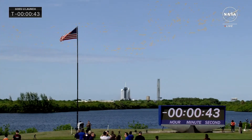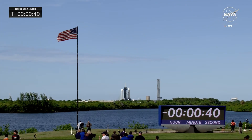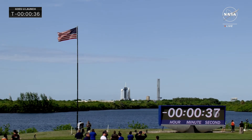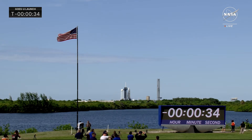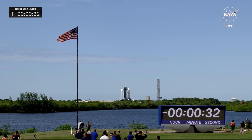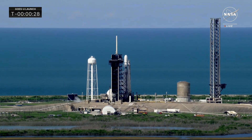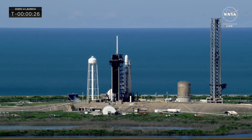SpaceX Launch Director: go for launch. All systems are go to send NOAA's GOES-U satellite into space to keep a watchful eye over the western hemisphere, helping scientists and meteorologists issue timely warnings and forecasts. T-minus 30 seconds. This will be NASA's Launch Services Program's 16th mission for NOAA.